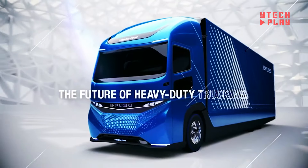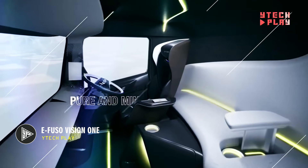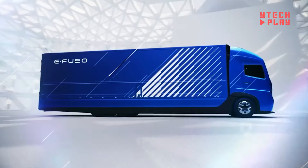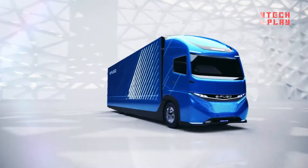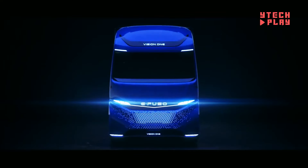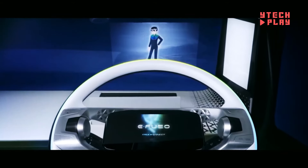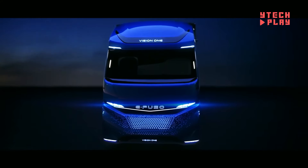The eFuso Vision One, produced by Mitsubishi Fuso, part of Daimler Trucks Asia, is a heavy-duty truck that runs entirely on electric engine technology. This impressive vehicle marks a big step forward in electrifying commercial trucks and showcases a strong commitment to environmentally friendly transportation. With a gross vehicle weight of 23,260 pounds, it can carry an impressive payload of 11,110 pounds of cargo. Designed for heavy loads, the Vision One is perfect for urban delivery and transportation.